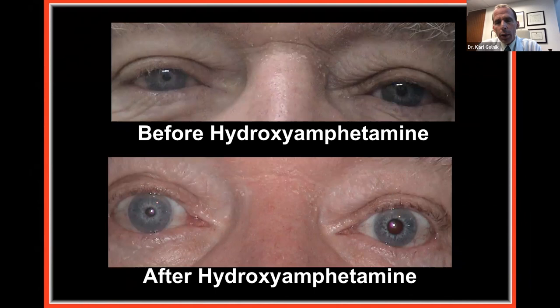If this were a pre-ganglionic Horner's, the post-ganglionic axons would be intact with plenty of stored norepinephrine, so when you put hydroxyamphetamine in, both pupils would dilate. After 25 to 30 minutes: if there is still significant anisocoria, it is a post-ganglionic problem; if both pupils get big, it is a pre-ganglionic problem.